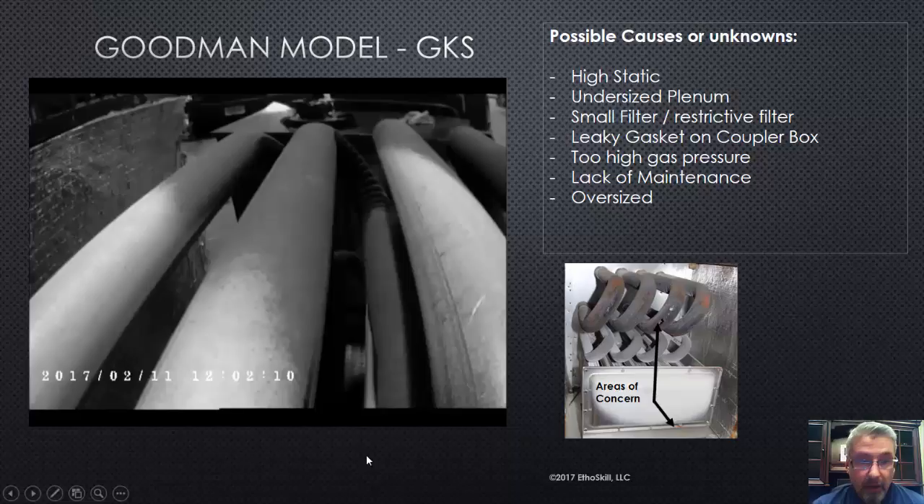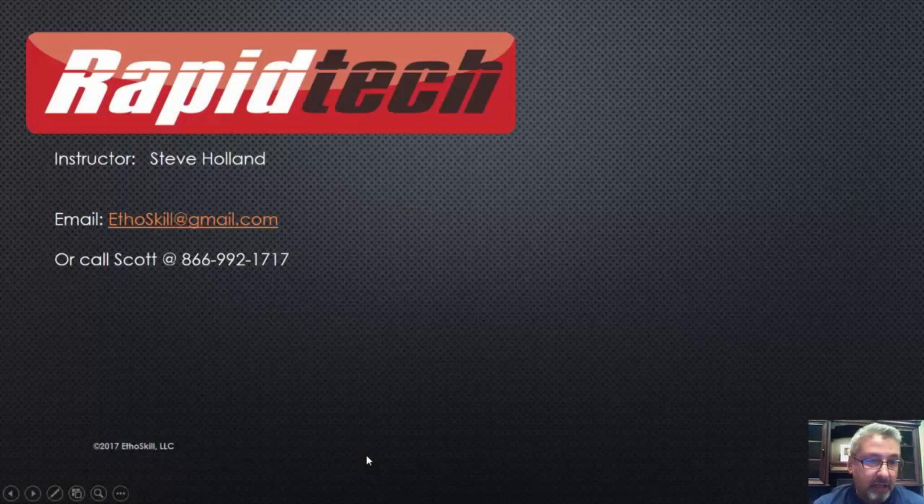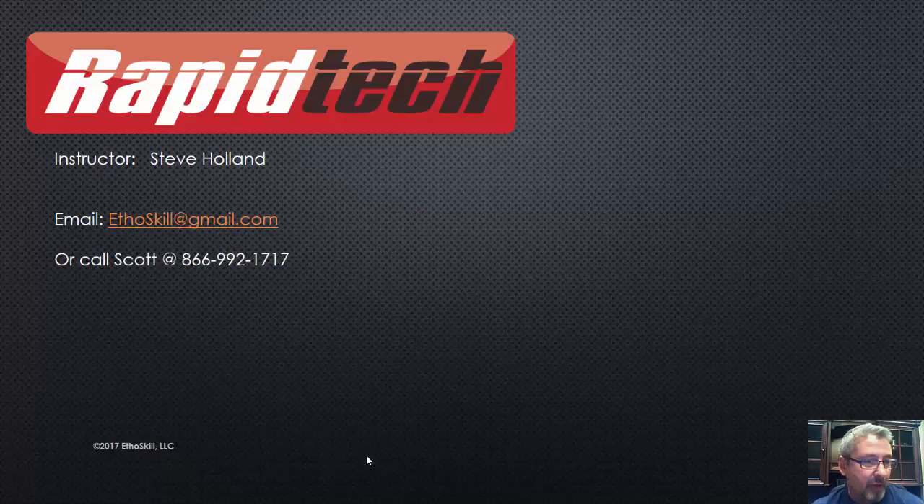My name again is Steve Holland. If you want to email me, it's ethoskill — E-T-H-O-S-K-I-L-L — at gmail.com. Or you can call Scott at 866-992-1717 if you'd like to join the RapidTech program and take the heat exchanger certification. RapidTech is a nationally recognized certification program, and you'll love it. The courses we have available and what we have in store for 2017 and 2018 will blow your mind as technicians.